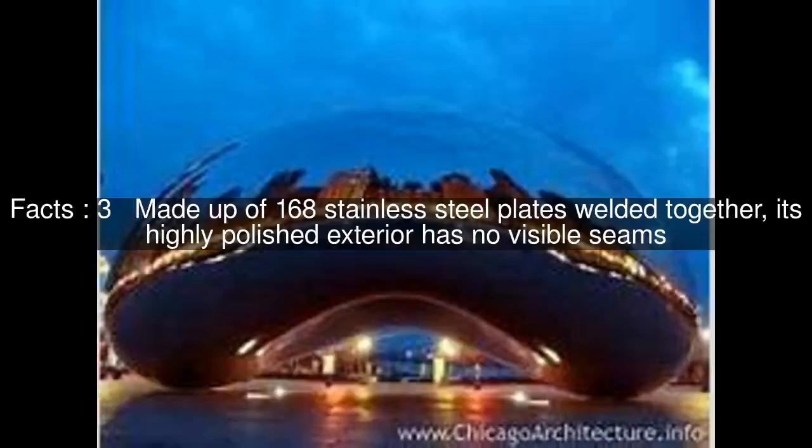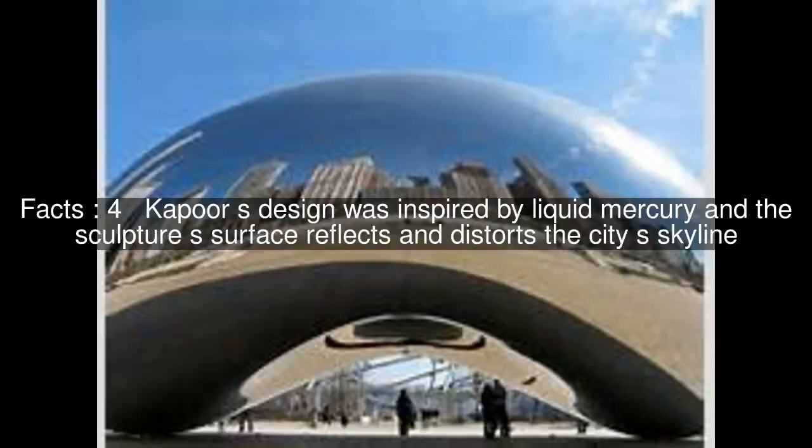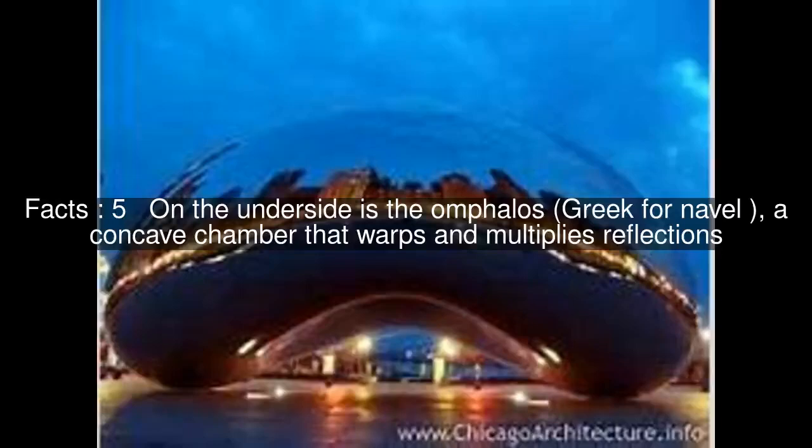Made up of 168 stainless steel plates welded together, its highly polished exterior has no visible seams. Kapoor's design was inspired by liquid mercury, and the sculpture's surface reflects and distorts the city's skyline. On the underside is the Omphalos, a concave chamber that warps and multiplies reflections.